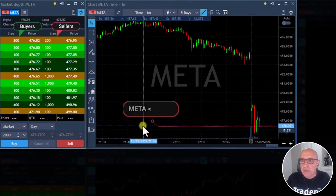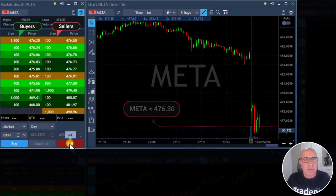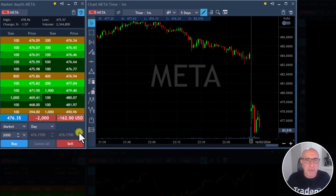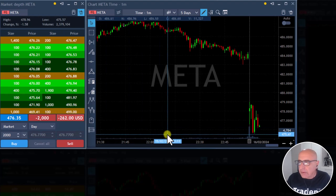About to short Meta. I'm short Meta. I don't know — it's a mistake, I was not supposed to. It did not trigger, but now it did trigger. I kind of shorted it a little bit premature.